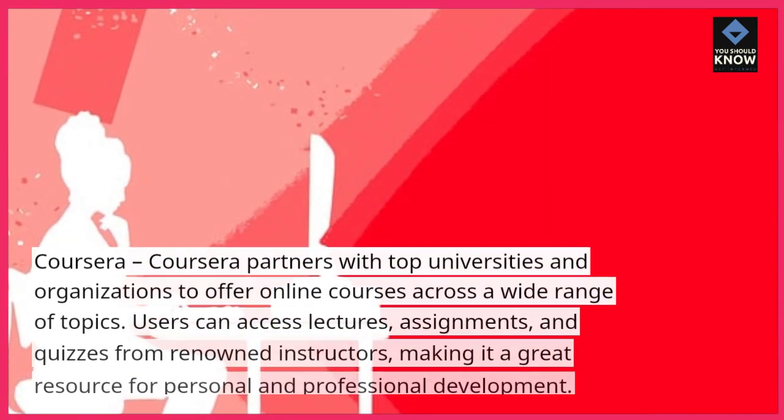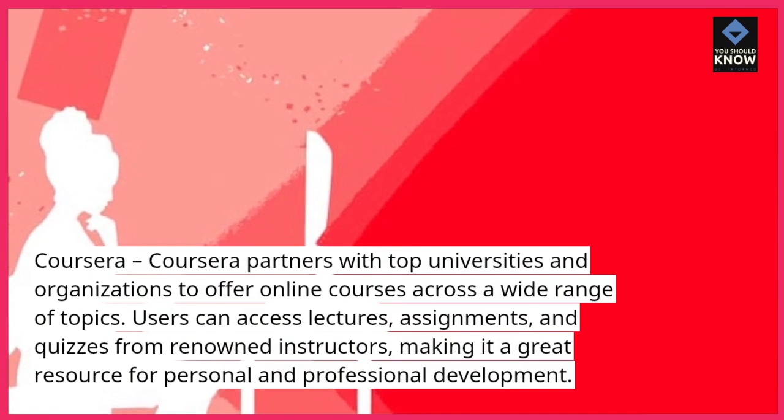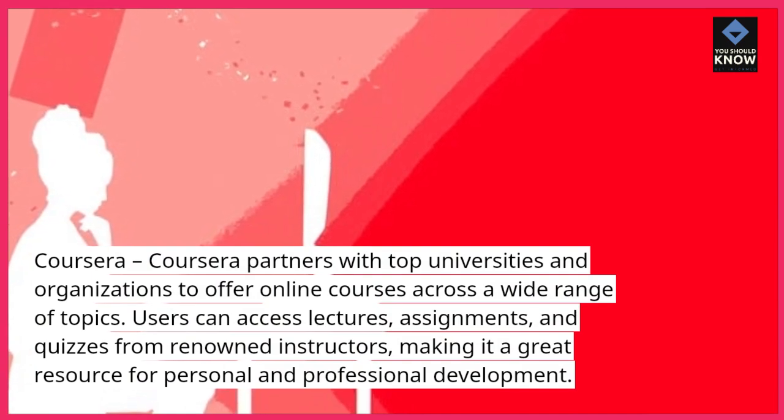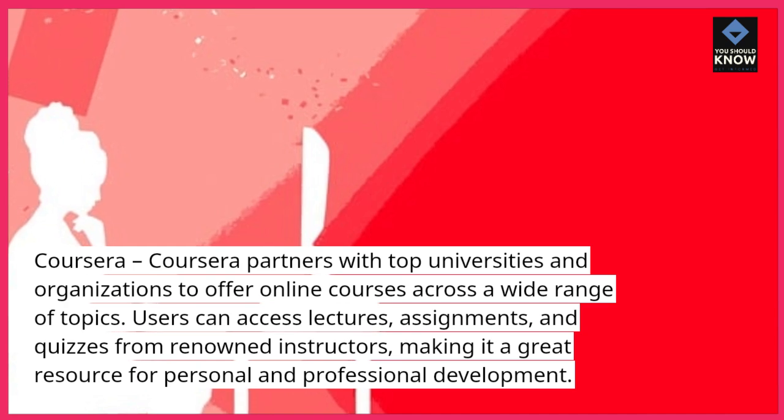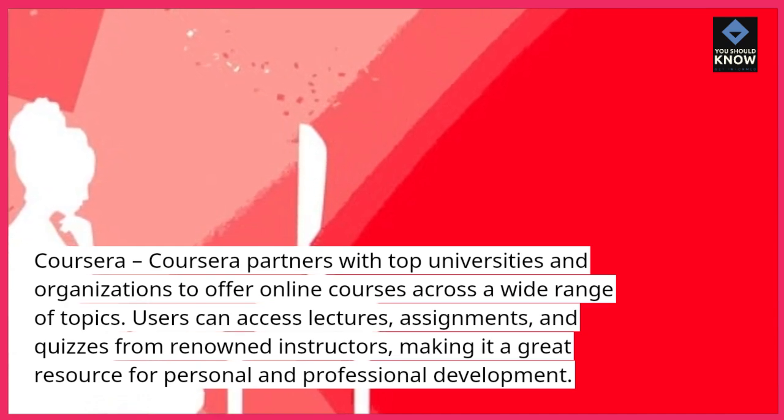Coursera. Coursera partners with top universities and organizations to offer online courses across a wide range of topics. Users can access lectures, assignments, and quizzes from renowned instructors, making it a great resource for personal and professional development.